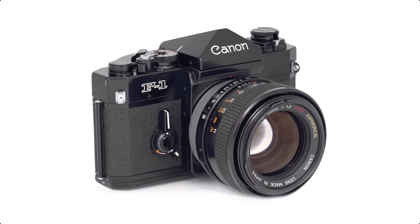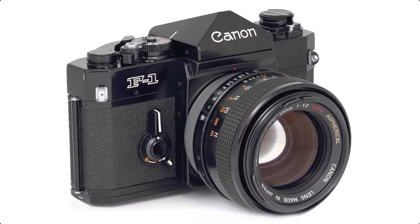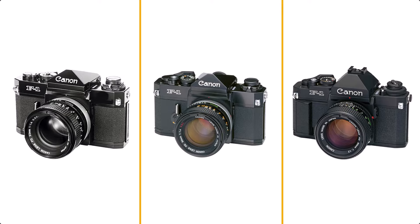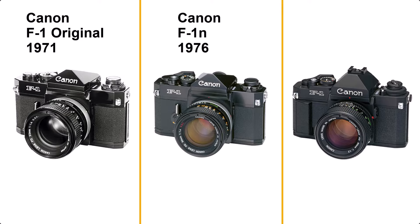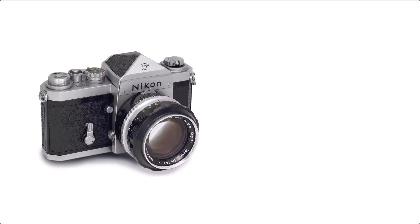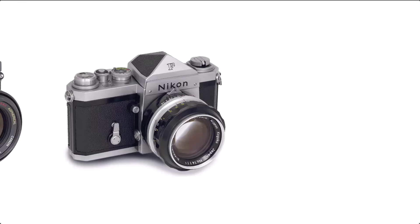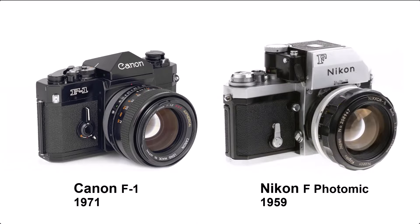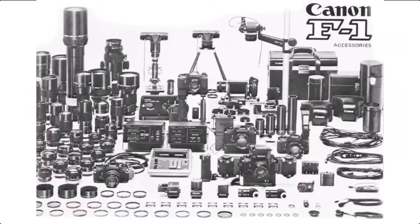Today we are looking at this important and iconic professional camera from Canon, the F1. It was produced from 1971 to 1981. There are three versions: the F1, F1N, and New F1. What I demonstrate here today represents the F1 and F1N. The Canon F1 was meant as a direct competitor to the Nikon F, but almost a decade later, it takes a similar path as a true system camera.